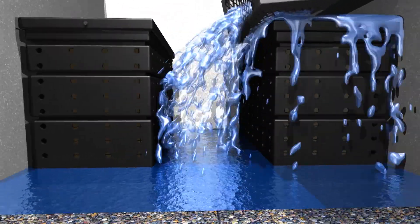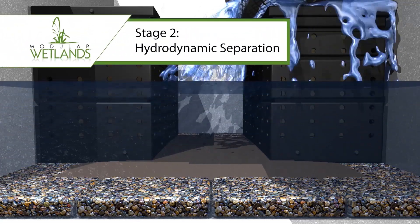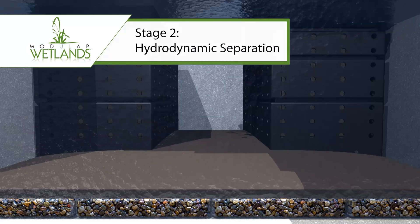In Stage 2, the water falling into the MWS Linear Special Base is cleaned further through separation as it fills the basin.